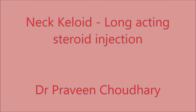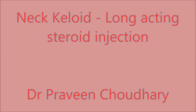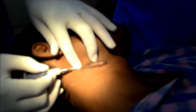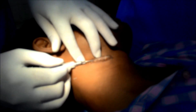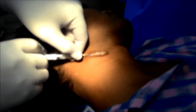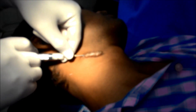In keloid formation, the injection of long-acting steroids intralesionally is the second most satisfactory method after laser fulguration. Though the results may not always be satisfactory, in most cases the symptoms and the appearance of the keloid improve after giving a few sessions of intralesional injections.